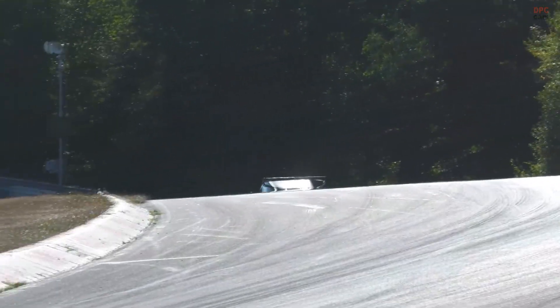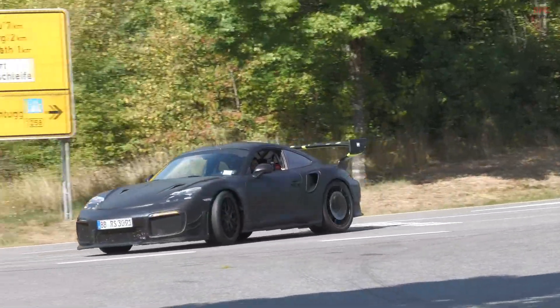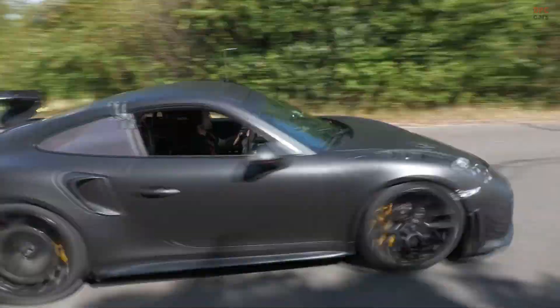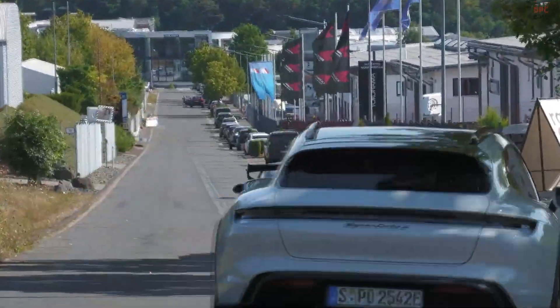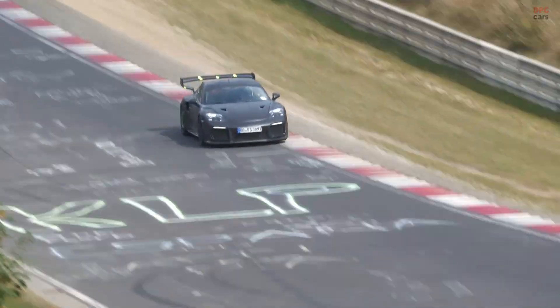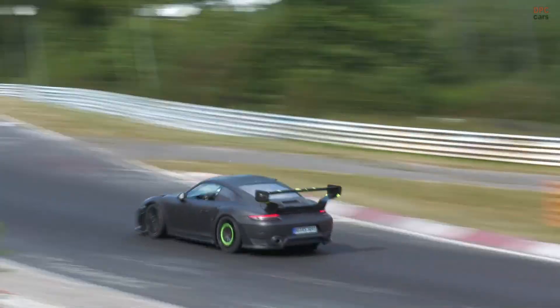Porsche is correlating aerodynamic changes against a repeatable known quantity. If this project becomes a road car, it could land anywhere on the spectrum from a Manti Racing performance kit with slant nose cues to a factory Flachbau RS heritage edition with numbered build plates. The use of a 991 body does not rule out a 992-era target — Porsche has a long habit of hiding tomorrow's ideas under yesterday's panels.